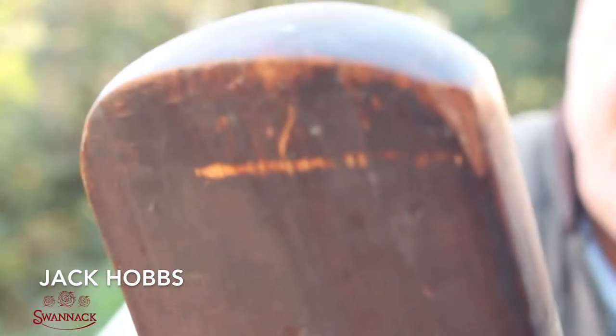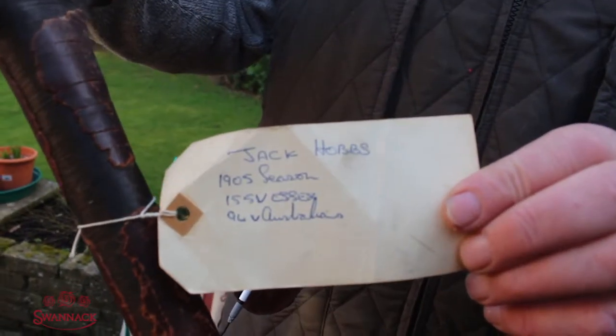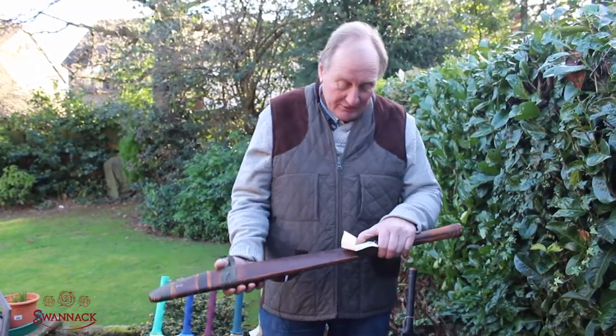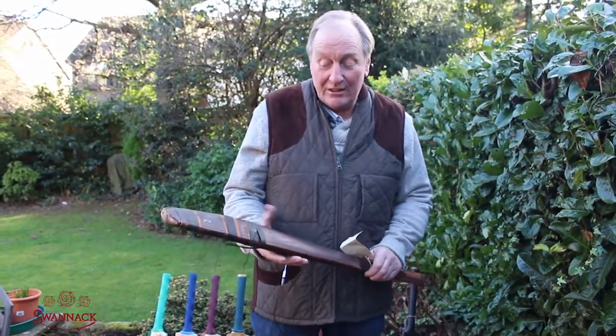A second well-known batsman who always used Stuart Sarge equipment is Jack Hobbs. This is his bat from the 1905 season where he scored 155 runs against Essex and 94 against the Australian touring team.